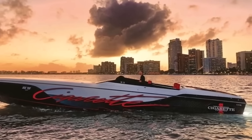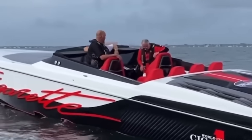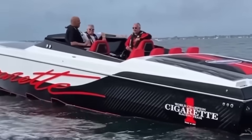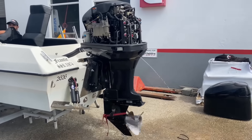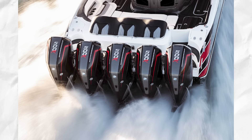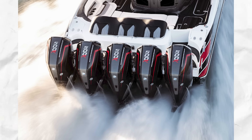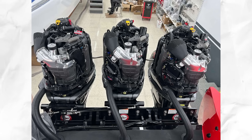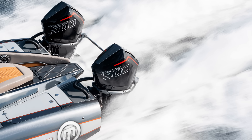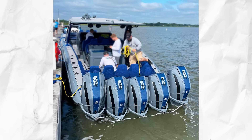Here's what happens. Those aggressive cam profiles that give you face-melting acceleration create terrible cylinder scavenging at low RPM. Unburned fuel washes down the cylinder walls, diluting your oil. The high-performance valve springs that keep your valves in check at 6,000 RPM are overkill at idle, causing unnecessary wear on the cam lobes. And those massive fuel injectors that feed your need for speed are dumping way too much fuel at idle speeds, creating a rich condition that fouls plugs faster than you can say 'warranty void.'